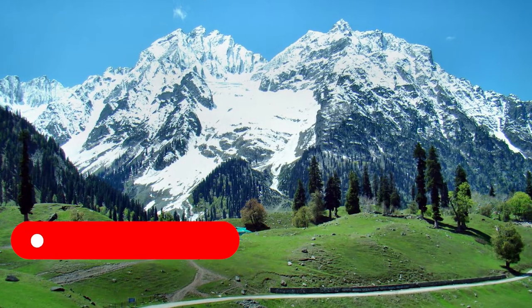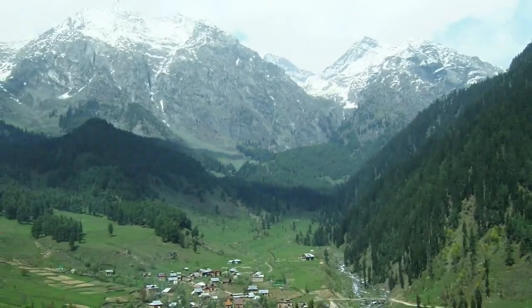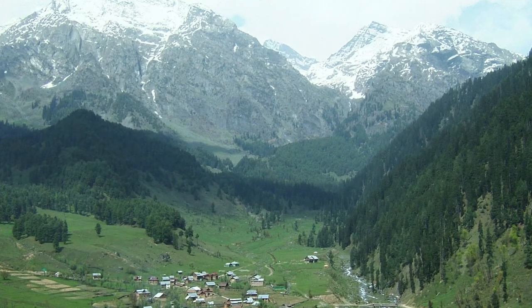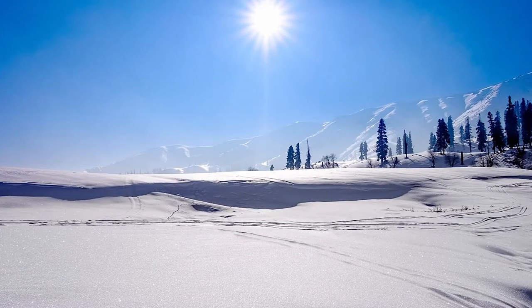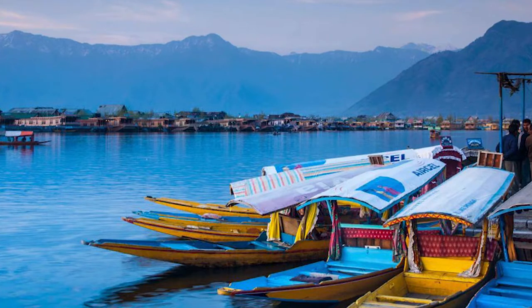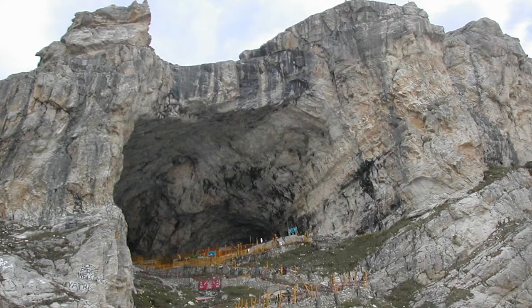Next on the list is Kashmir Valley, India, also known as the Vale of Kashmir. This valley is located in the Himalayan mountains in the administrative region of Jammu and Kashmir state in India. It is approximately 135 kilometers long and 32 kilometers wide. The popular places in this valley are Gulmarg, which has a ski resort, Dal Lake with its popular houseboats, Pahalgam, and a major Hindu shrine, Amarnath Temple.